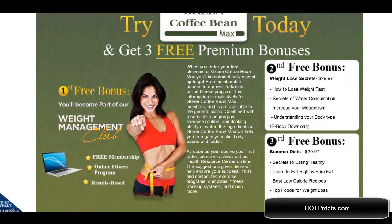You can get the free weight management club bonus that comes with it. The second bonus is weight loss secrets, and the third is summer diets.